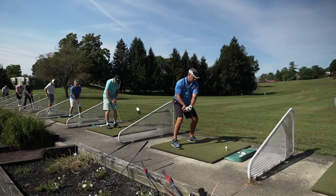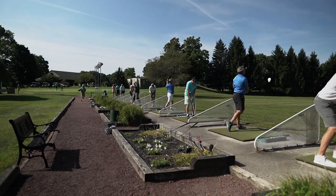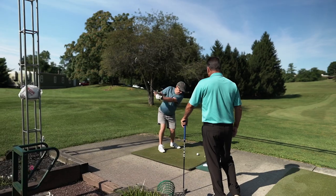We have a beautiful driving range with over 25 tees. We have a green that we can utilize for chipping, pitching, and putting. We can also use the putting greens. It's a great opportunity for folks to come out and work on their game and develop their scoring. We want every golfer's experience to be an enjoyable one.